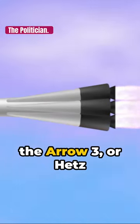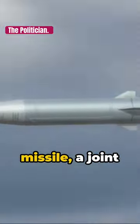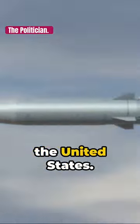Moving on, we have the Arrow-3, or HETS-3, an exo-atmospheric hypersonic anti-ballistic missile, a joint venture of Israel and the United States.